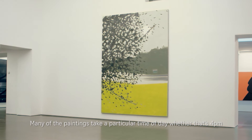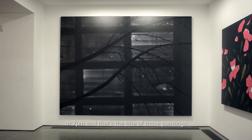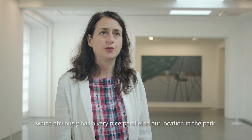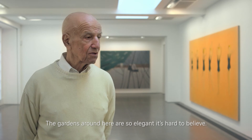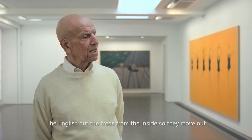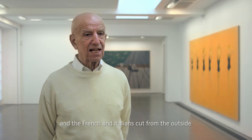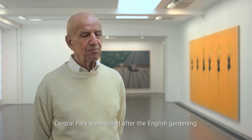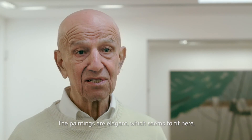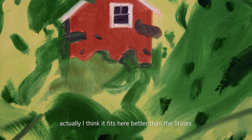Many of the paintings take a particular time of day — whether that's 4pm or 7pm — and that's the title of those paintings, or they capture the changing of the seasons, which has a very nice parallel to our location in the park. The gardens around here are so elegant it's hard to believe. Central Park is modeled after English gardening — the English cut the trees from the inside so they move out, while the French and Italians cut from the outside. The paintings are elegant, which seems to fit here. Actually I think it fits here better than the States.